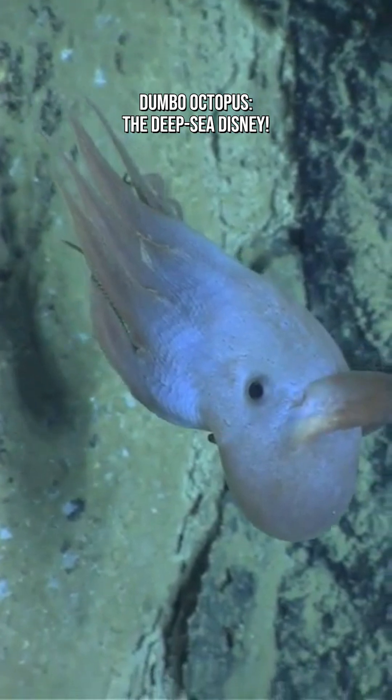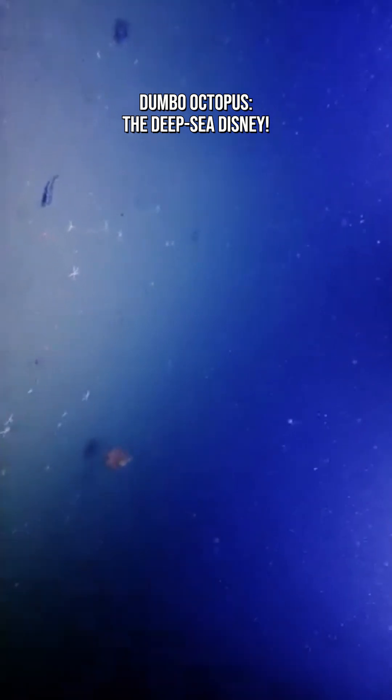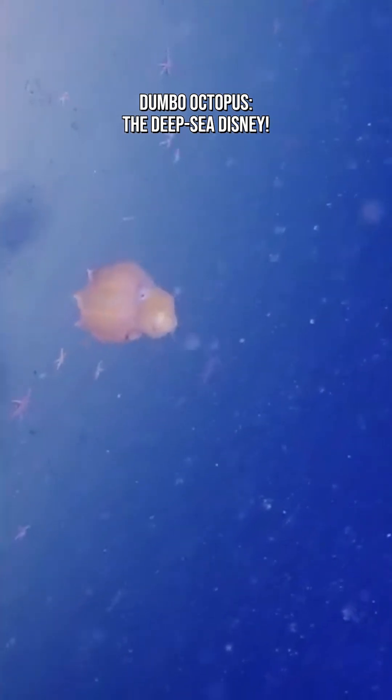Instead of jetting around like other octopuses, Dumbo Octopuses mostly flap their ear-like fins to glide gracefully through the water. It looks like it's doing a slow, elegant dance, kind of like a floating Disney character.